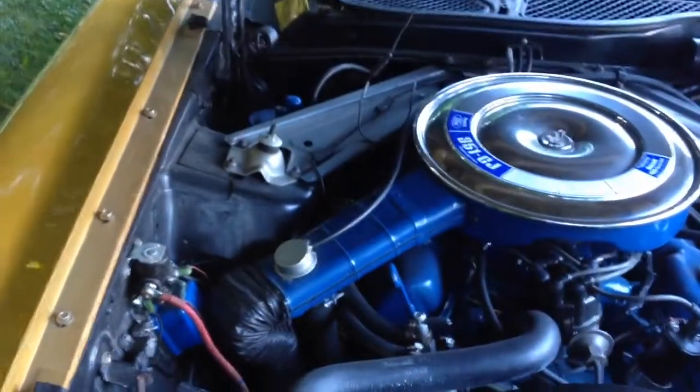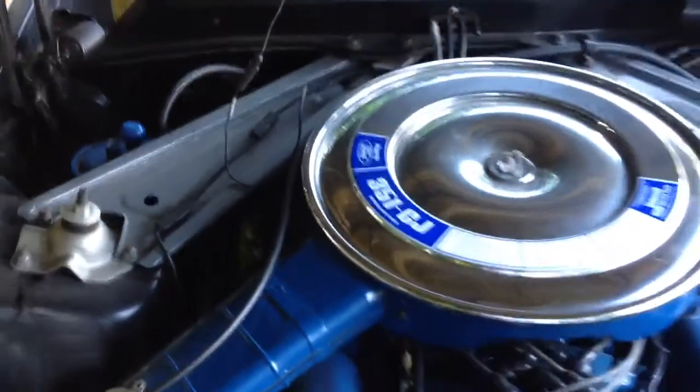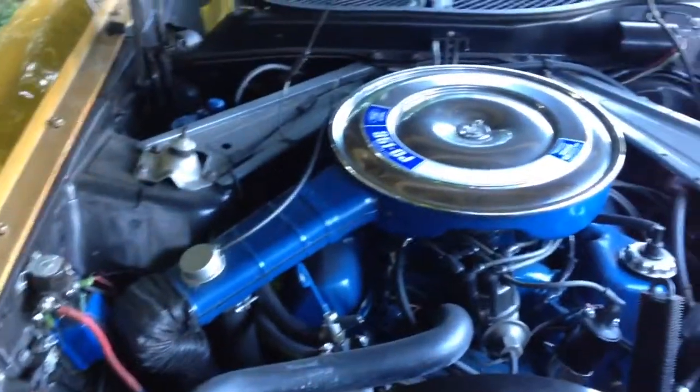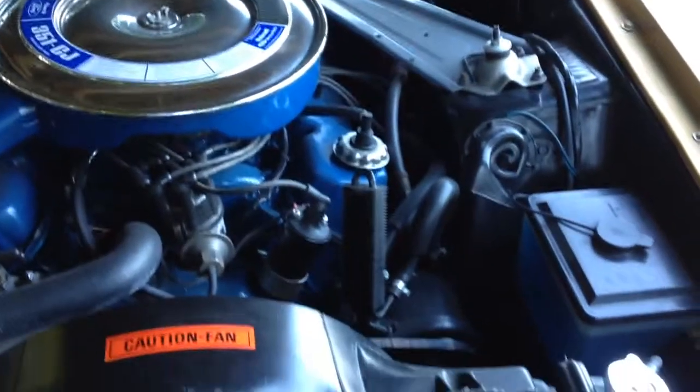I'll take you around and show you the engine compartment — it's very nice as well. There's the Cobra Jet, just as it should be. Extremely nice.